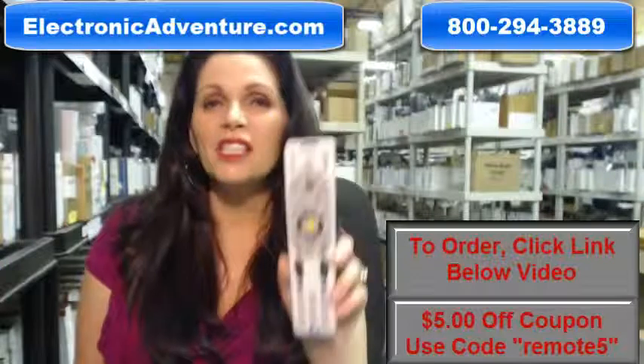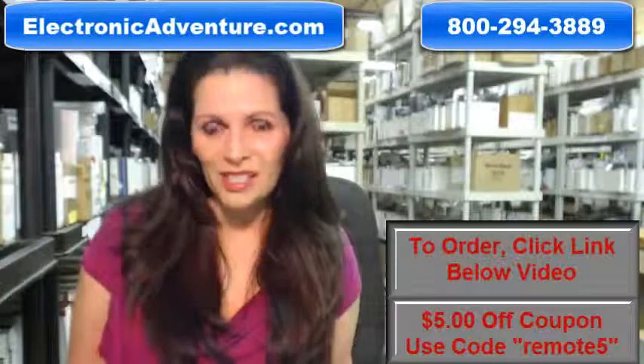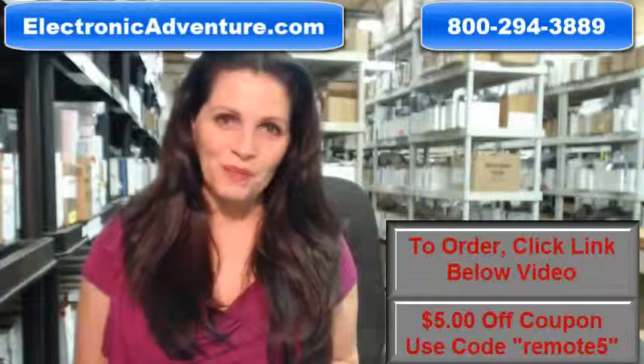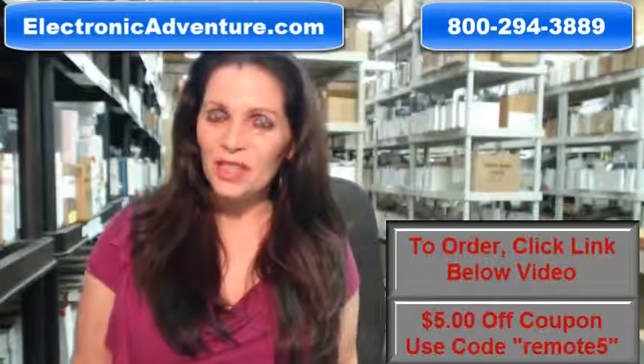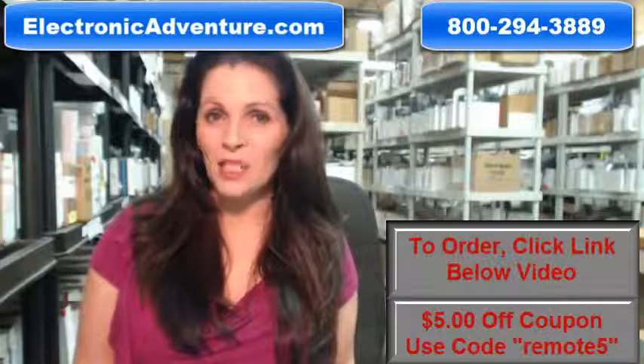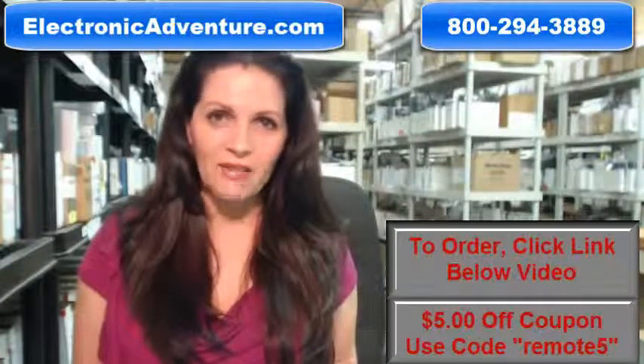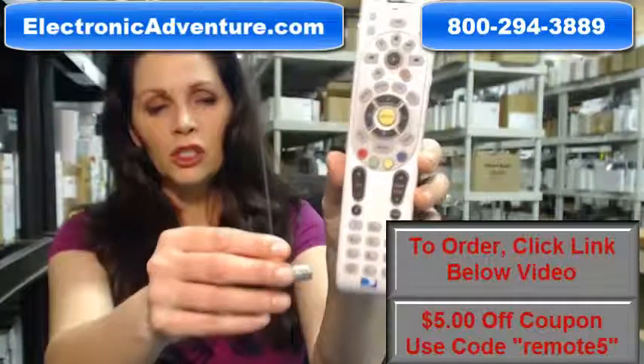When you shop with us, we want you to shop with confidence, so we offer a 30-day no-questions-asked return policy. We also want to save you some money, so when you get to checkout and it asks for your coupon code, enter "remote5" and we'll take $5 off your purchase.